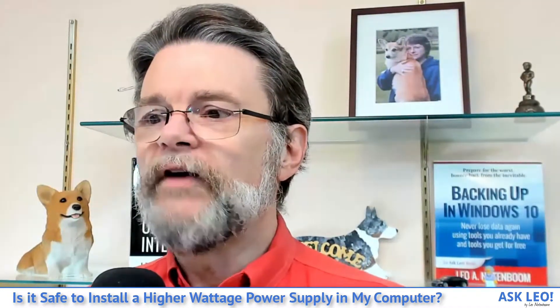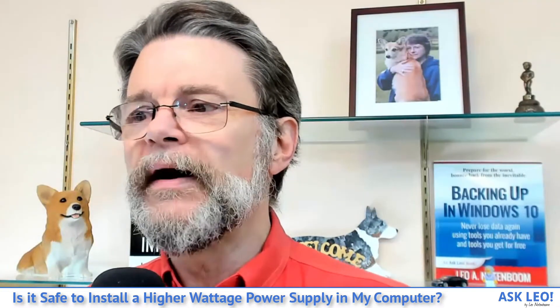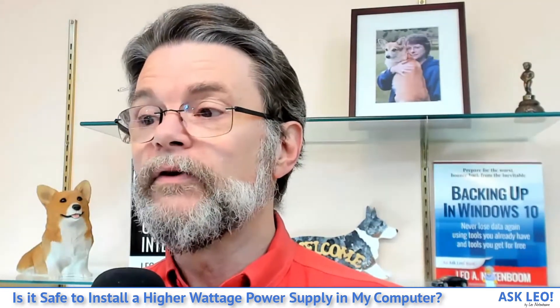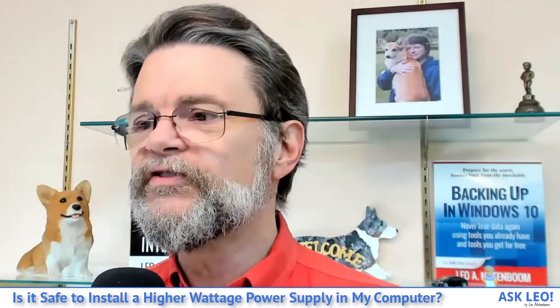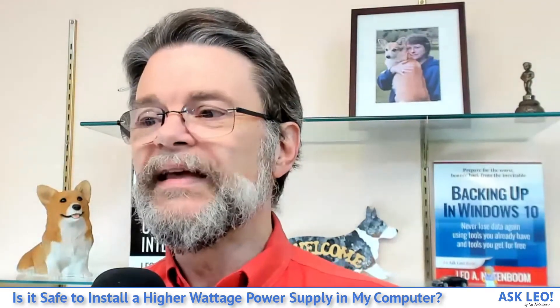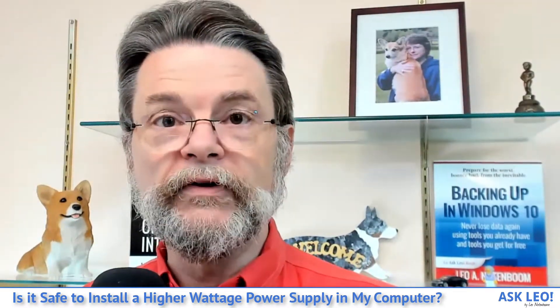W is for watts, which is a measure of electrical power. Power supplies are rated by the maximum amount of power they can deliver. That means a power supply rated for 520 watts can supply more electrical power than one rated for 300 watts. But that's more electrical power — it won't make your computer run faster or give you more computational power. This is only about the electricity required to operate your hardware.